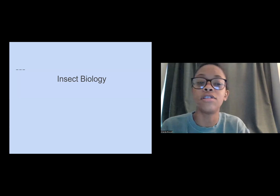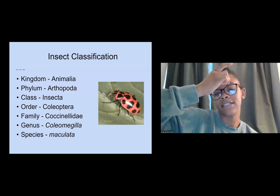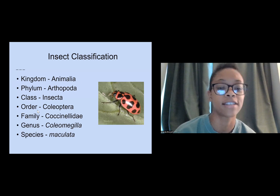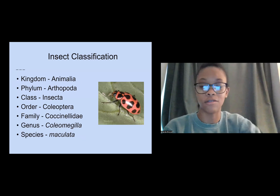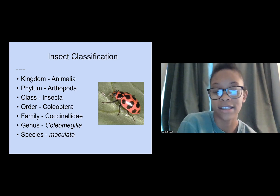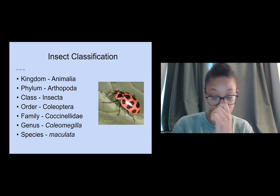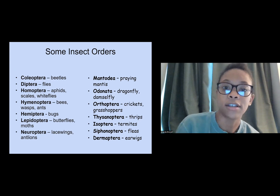Now we'll get into a little insect biology. Understanding insect classification — kingdom, phylum, class, order, family, genus, species — is important because it helps you identify the different families insects fall into. If you're using something to deter one insect, knowing what else belongs to that family means the same control method could work on other creatures in your garden.